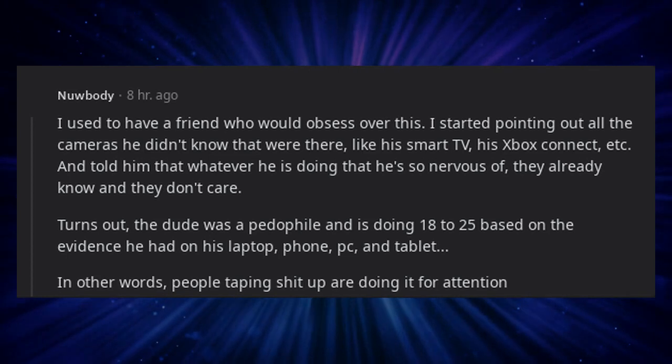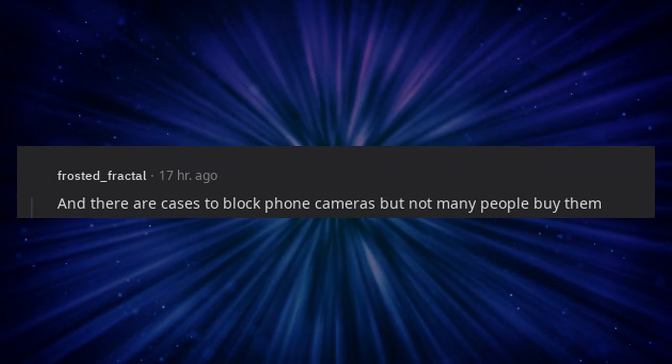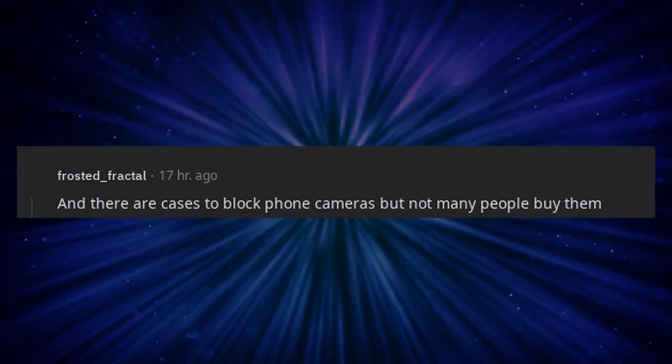In other words, people taping stuff up are doing it for attention. And there are cases to block phone cameras, but not many people buy them.